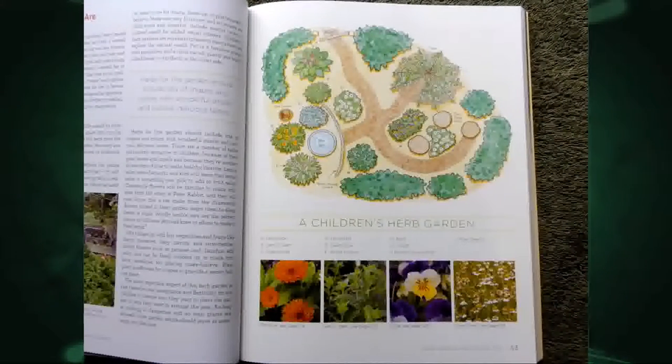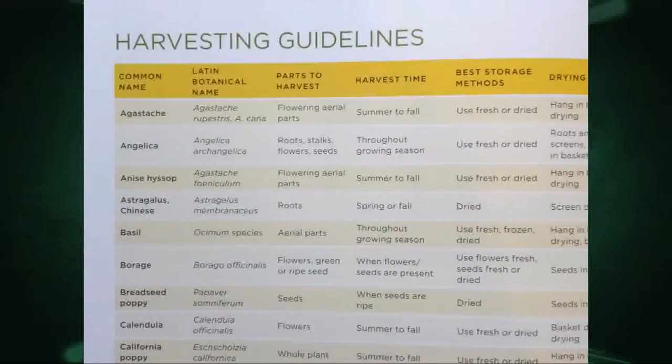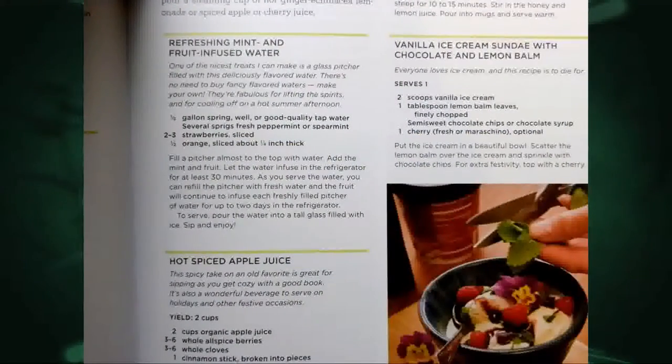Just tips like that, some beautiful color pictures, a lot of designs. Here's a children's herb garden with the plants shown in the graphic, labeled as well. And then going through the culture and then in the back, of course, the harvest — that's important. An A to Z listing with the names and parts to harvest, when to harvest — all those things really help you have success.